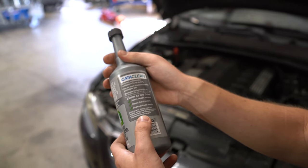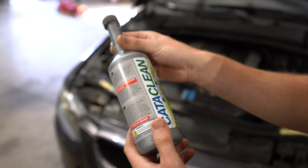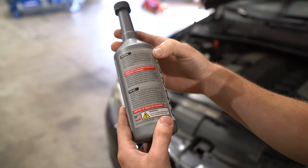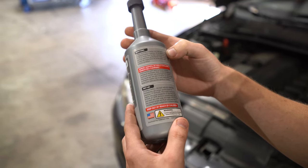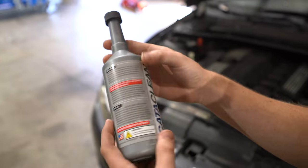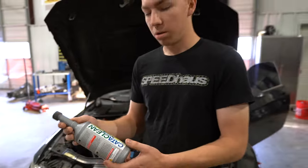It's legal in all 50 states. The directions say you're going to put it in your tank at about a quarter full, and then drive for about 10 to 15 miles, and then refuel.